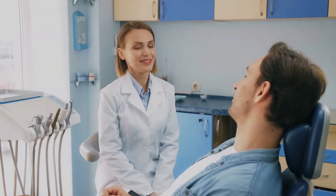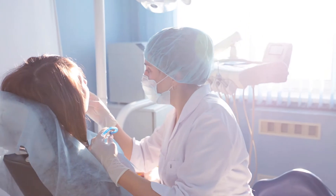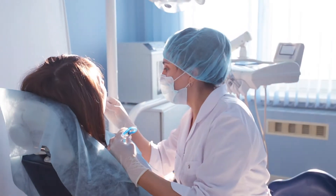Our practice is committed to helping you achieve and maintain optimal oral health with as little dental intervention and financial expense as possible. With this commitment in mind, proactive prevention is the easiest route to a naturally healthy smile.